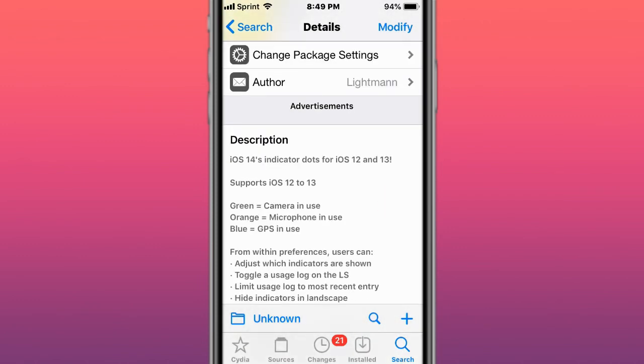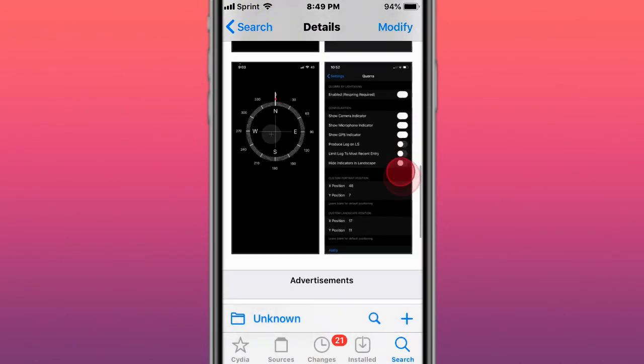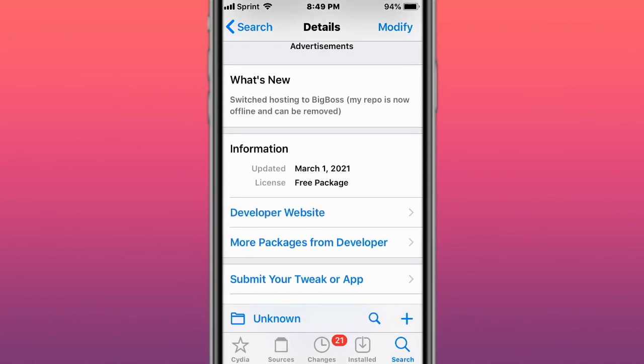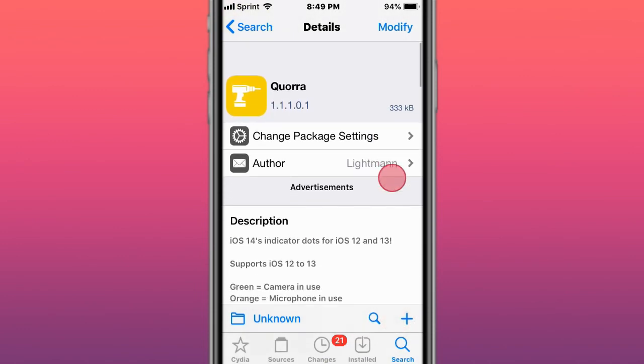This is called Kira — iOS 14 indicators as dots for iOS 12 and 13. It tells you what's being used just by the color. This is on the BigBoss repo. It switched and moved to BigBoss; the developer's own repo is now offline and can be removed.